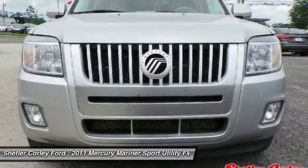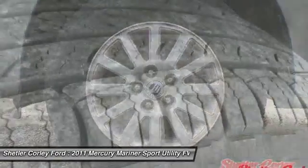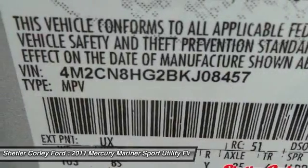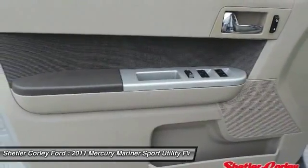Leather wrapped steering wheel, Bluetooth, adjustable steering wheel, power steering, cruise control, auto dimming rear view mirror. A vehicle like this doesn't come along every day. Come in and get it before someone else does.